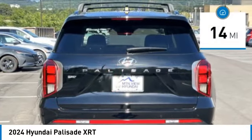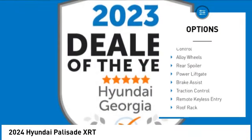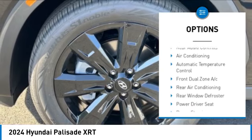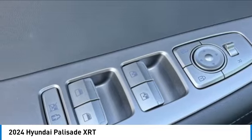This vehicle has less than 100 miles. Here are some of this vehicle's great options: panoramic moonroof, blind spot monitor, electronic stability control, alloy wheels, rear spoiler, power liftgate, brake assist, traction control, remote keyless entry, and roof rack. Come take a test drive today.